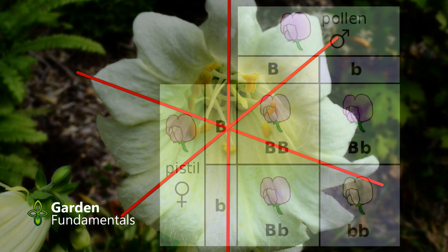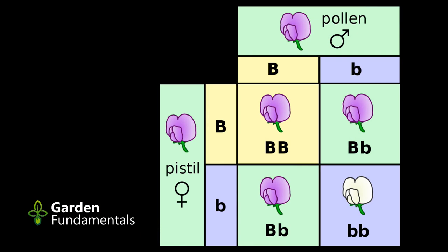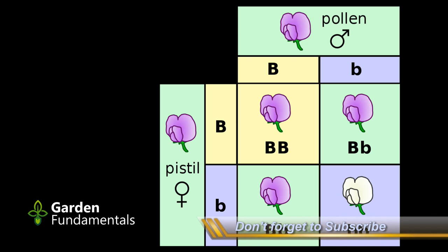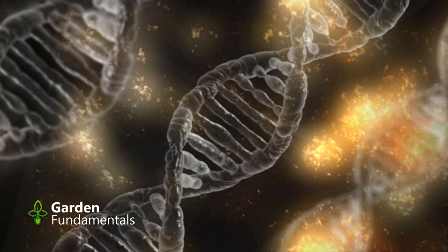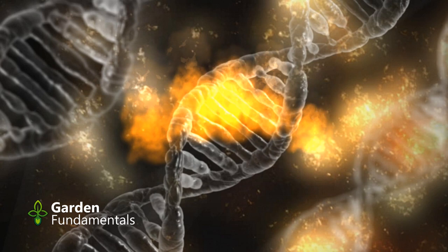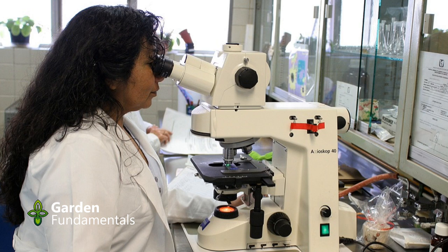The genetics of peloric foxgloves was deciphered a hundred years ago. It is controlled by a simple Mendelian recessive gene. If you cross a peloric plant with itself, all of the offspring will be peloric. If it is crossed with a fully normal plant, all of the F1 offspring will look normal but they'll carry the recessive gene, and this is then expressed in the F2 generation. It is a bit more complicated than this, because peloric plants don't always form the top flower, in which case the plant looks quite normal. It is not clear exactly what causes the expression of the gene, but the environment plays an important role.